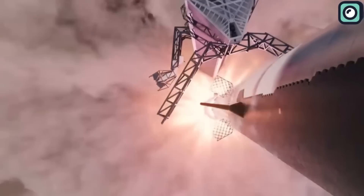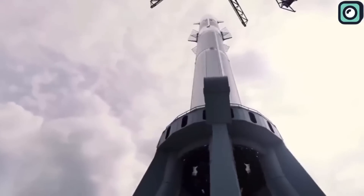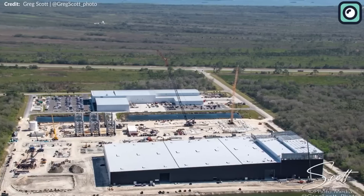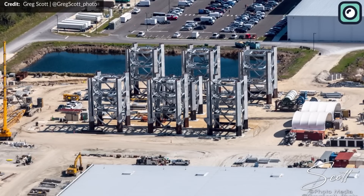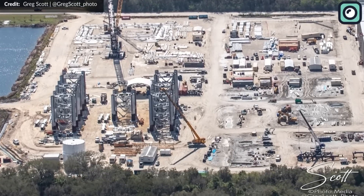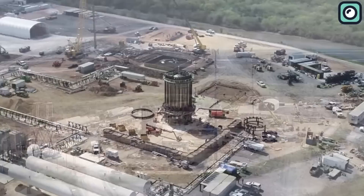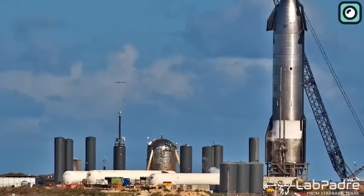With these updates and improvements, the launch system is well on its way to being ready for its next mission. The dedication and hard work of the team have ensured that the launch system remains on track despite the challenges encountered along the way. New construction to the west of the orbital launch pad has sparked speculation among industry experts, with some suggesting it could be an extension of the tank farm or the location for the water deluge hardware that recently arrived at the site. The build site has been bustling with activity, as various sections have been relocated, including the nose cone of Ship 27, which was recently moved to a new location near the mid-bay.